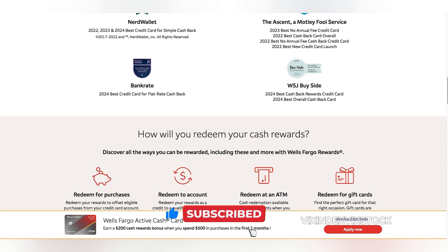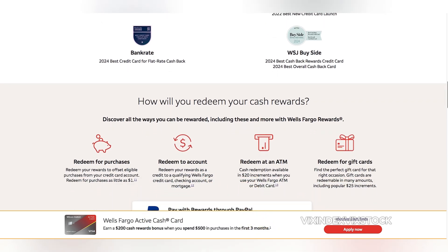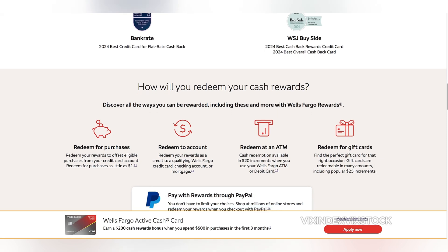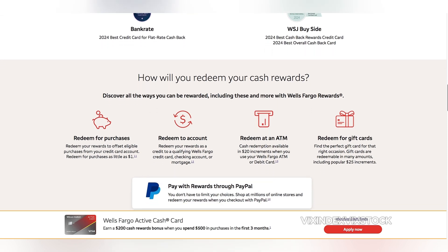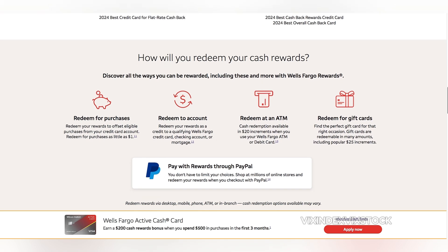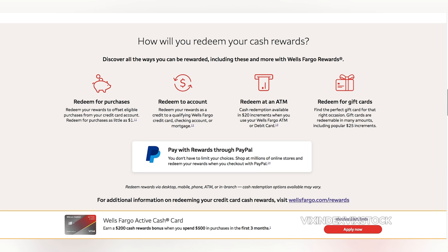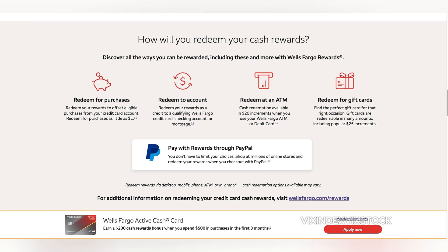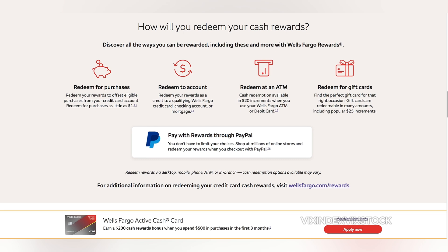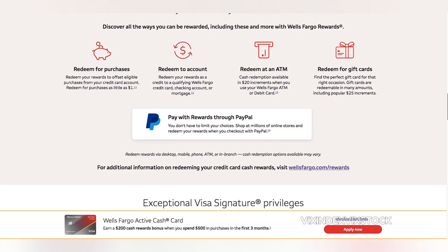Another potential drawback is the card's foreign transaction fees, which can significantly reduce the value of your rewards when making purchases abroad. If you frequently travel internationally, it may be worth considering a card with no foreign transaction fees. Furthermore, the card's ongoing APR can be relatively high compared to some competitors. While the introductory APR can be beneficial for debt consolidation, it's crucial to pay off your balance in full before the introductory period ends to avoid accruing significant interest charges.